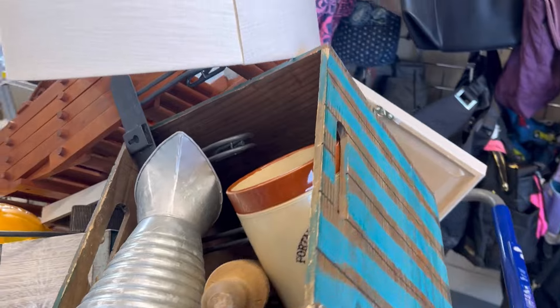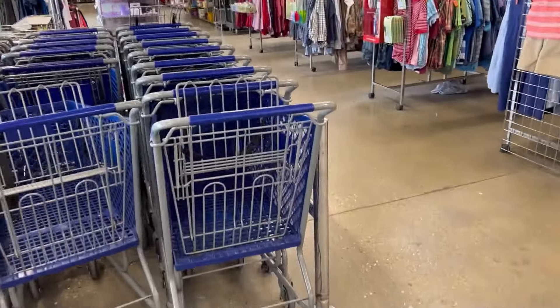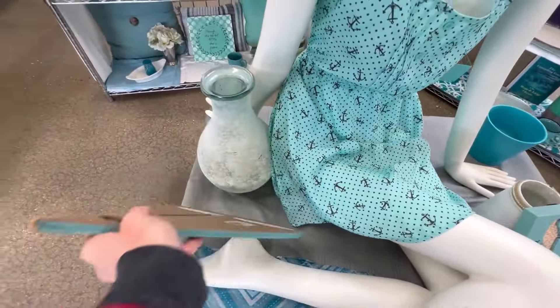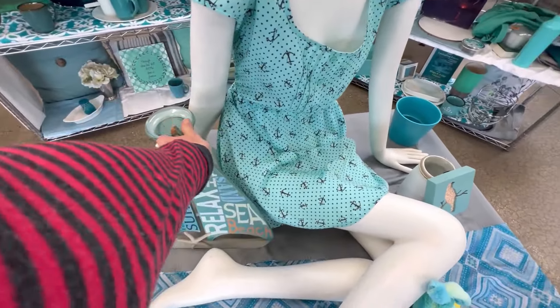I spent $126 and now I'm off to the next Goodwill. Here I am in Waukesha, Wisconsin. This Goodwill does such a good job of creating little vignettes. I gave them a compliment when I was leaving and they said it's so fun.